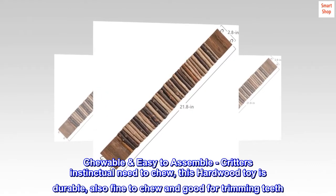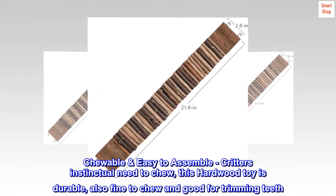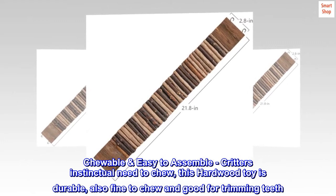Chewable and easy to assemble, satisfying critters' instinctual need to chew. This hardwood toy is durable, and also fine to chew and good for trimming teeth.